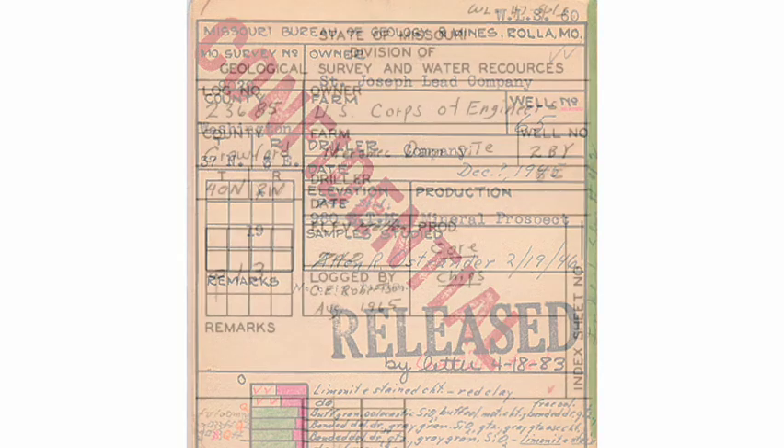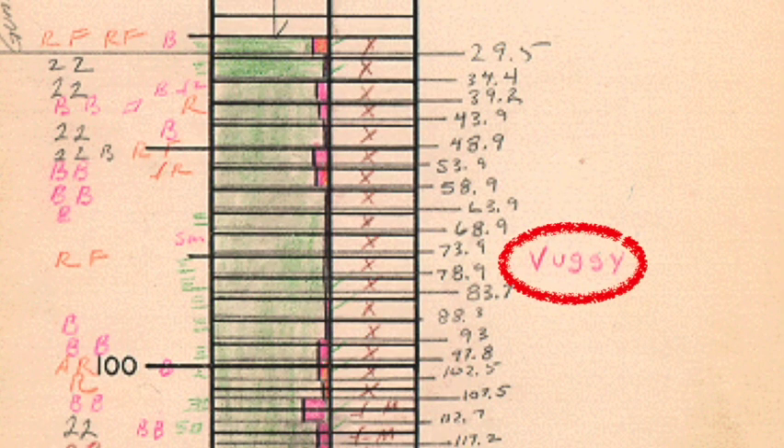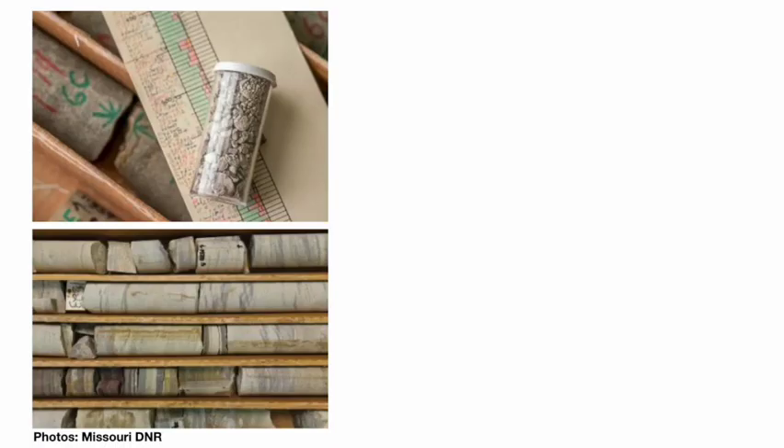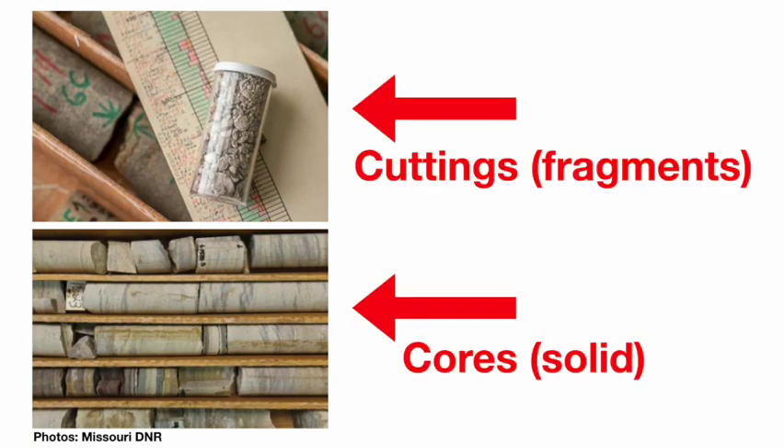Other research needs might include checking the geologic integrity of a possible dam site, such as the thankfully never-built Meramec Dam. Hint: bedrock full of vugs, or holes, is best avoided when selecting a place to build a dam. During the process of drilling down into a well, samples of rock come back up in the form of fragmented cuttings or solid cores, depending on the type of drilling.